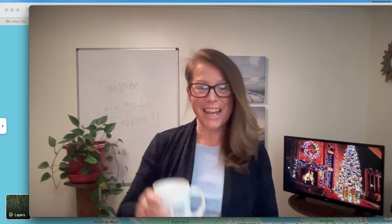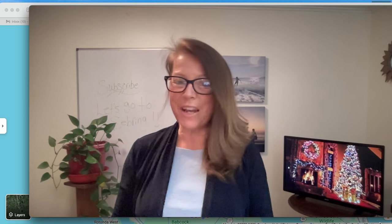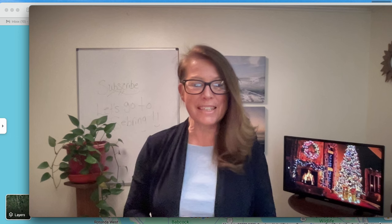Hey everyone, how are you doing today? Cheers. Hope you're having a fabulous afternoon. We're cruising right on into the weekend. Hallelujah for that, right? Hope you're having a fabulous day.